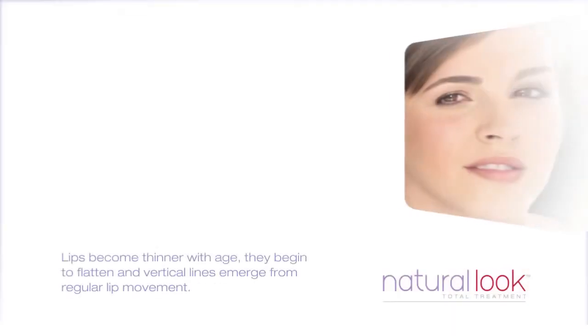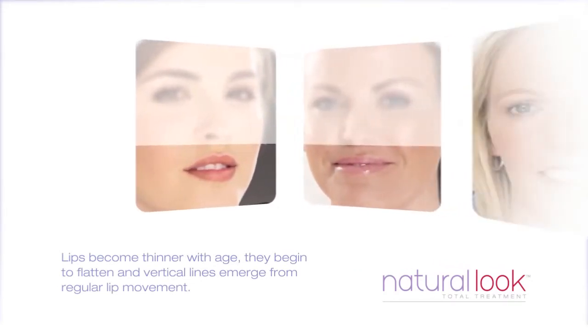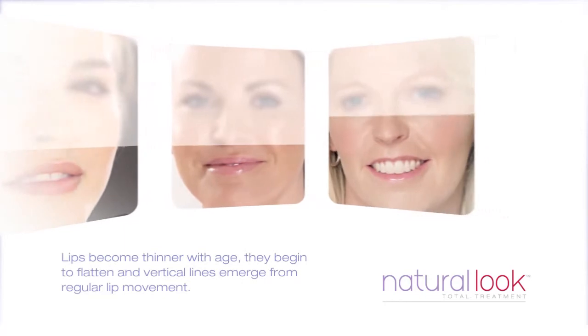Over time, our lips change. They become thinner with age and begin to flatten, and vertical lines emerge from regular lip movement.